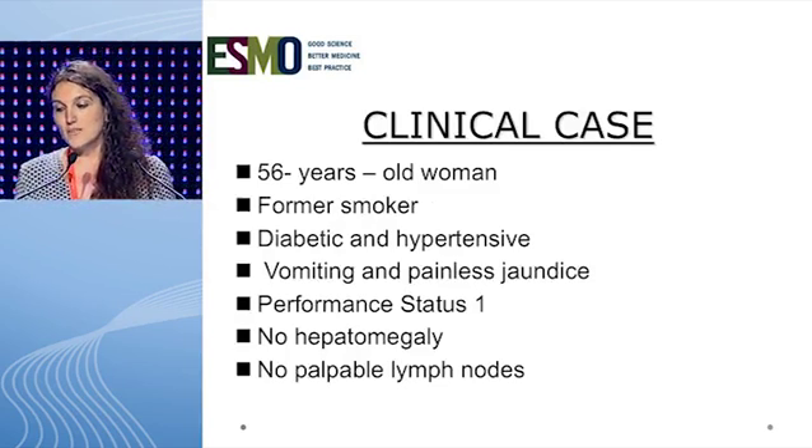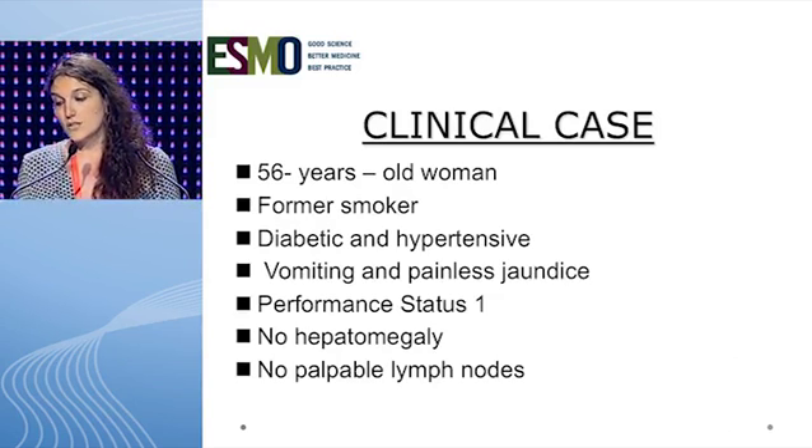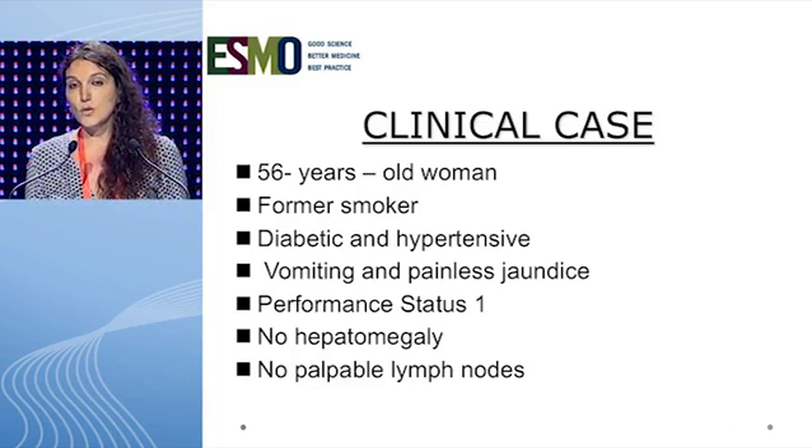Our patient was a woman aged 56. She was a former smoker, diabetic, and hypertensive. She consulted with the following symptoms: vomiting and painless jaundice. Her performance status was one at the moment of the first examination.